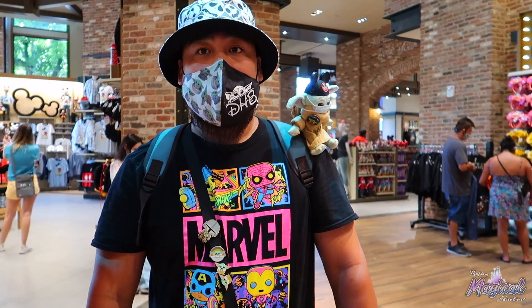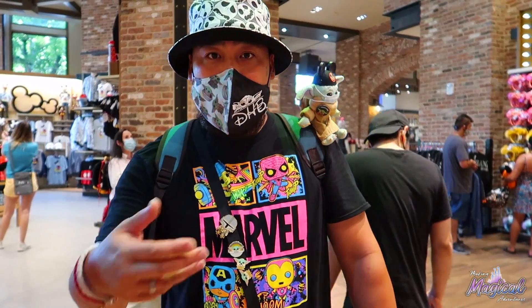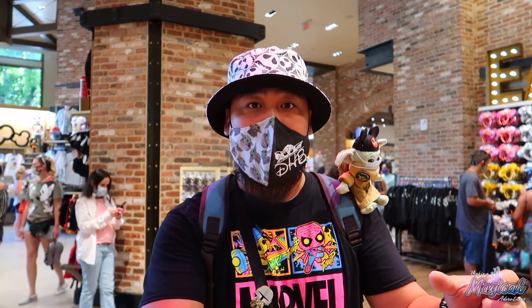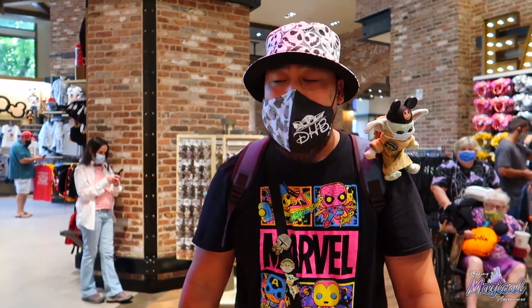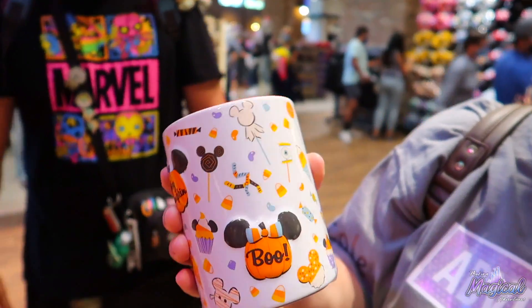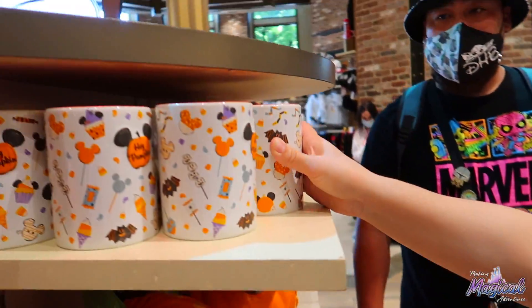If someone's pass has expired during the closure, can they still use it? Yes — if your pass has expired already, they will still honor it. You bring in your pass, show it to the cast member, go scan it, they'll ask which pass you have, and give you those discounts. You guys can see the pillow is three-dimensional too — you can really feel the little pumpkins popping out, which is really cute. Disney got us again this year.